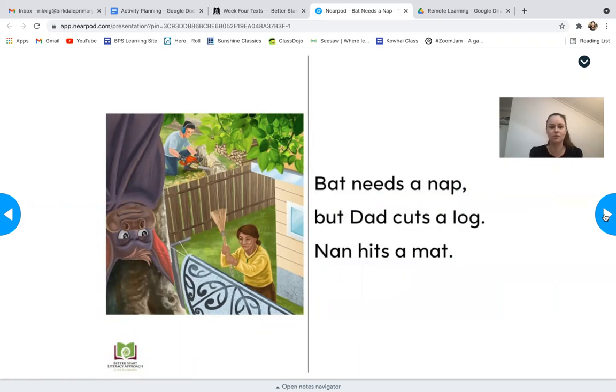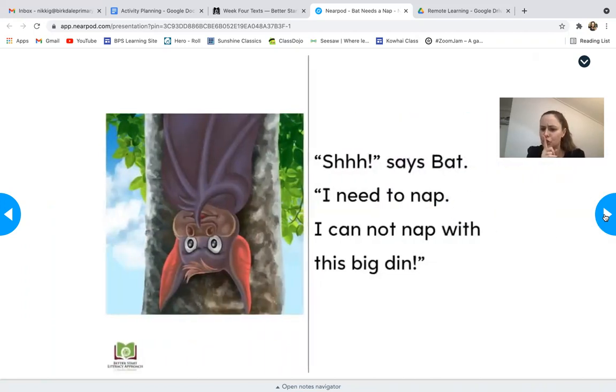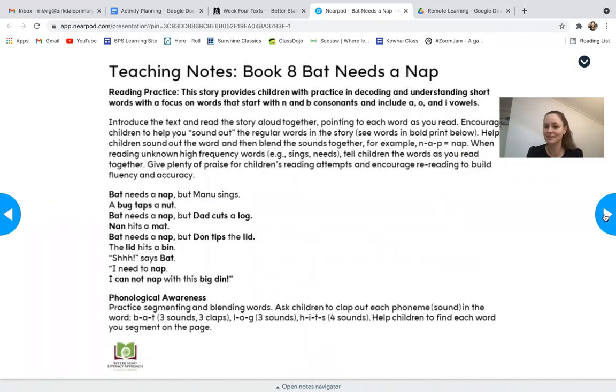Bat's needing to sleep but what's going on — there is so much noise! 'Bat needs a nap, but Don' — that's the character Don the Dog that we've met before — 'Don tips the lid. The lid hits a bin.' So bat needs a nap but Don tips the lid, the lid hits the bin. 'Shh,' says bat. 'I need to nap. I cannot nap with this big din' — 'din' means loud noise.